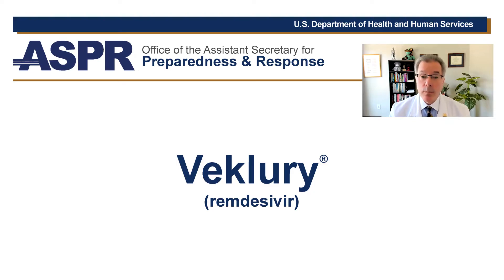At ASPR, I help guide the novel COVID-19 therapeutics, as well as focus on a pediatric response agenda. I want to talk about one of the therapeutics that can help people with COVID-19: remdesivir, also known as Beclery.